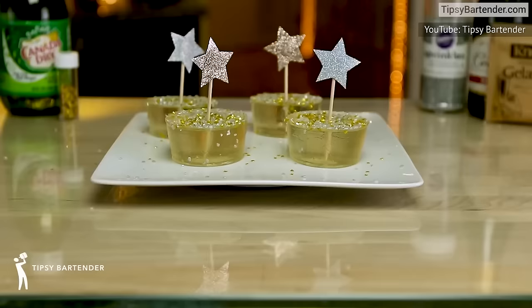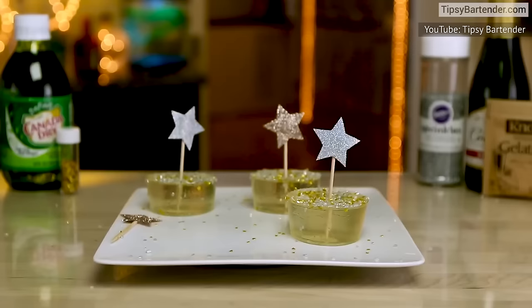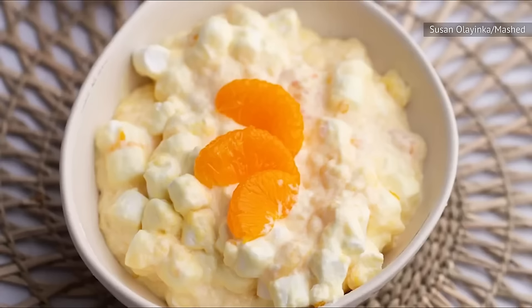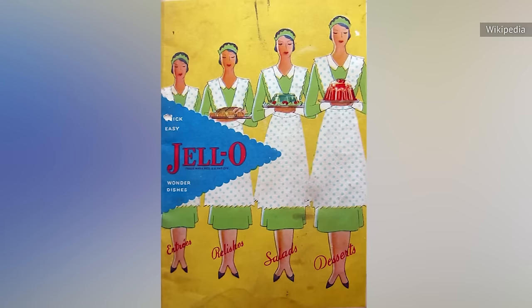Try making fun glitter shots with champagne, or deep-sea desserts with sour fish candies floating inside. Or hop in the time machine and combine Jell-O with cake mix and Cool Whip for an old-fashioned Jell-O poke cake. If you love the taste of jiggly Jell-O with cream, try creamy orange Jell-O salad with cream cheese, whipping cream, and mini marshmallows, mixed with orange-flavored Jell-O and topped with mandarin slices. It's like something out of Mad Men, but super now at the same time.